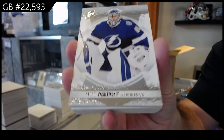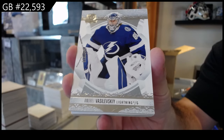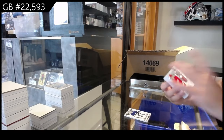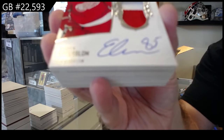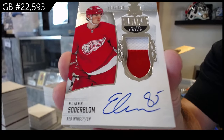It's rookie-heavy, not a lot of veterans in this one — Vasilevsky for Tampa, and veterans meaning the old-school bigger guys — Crosby, Stamkos, those kind of guys. For the Red Wings, 249, Soderblom. 249 Soderblom for the Red Wings.